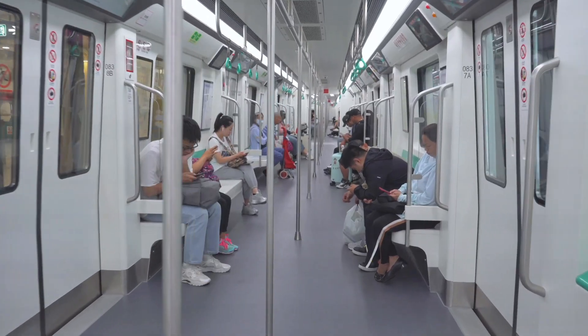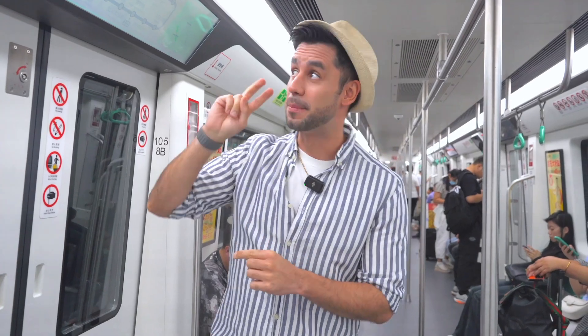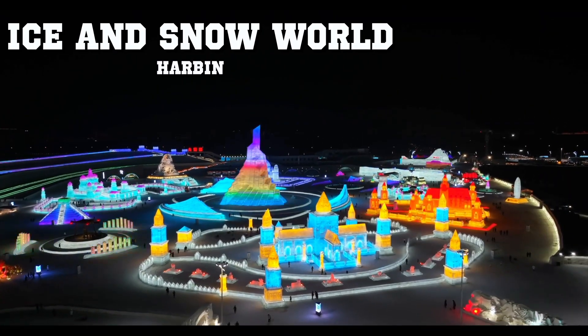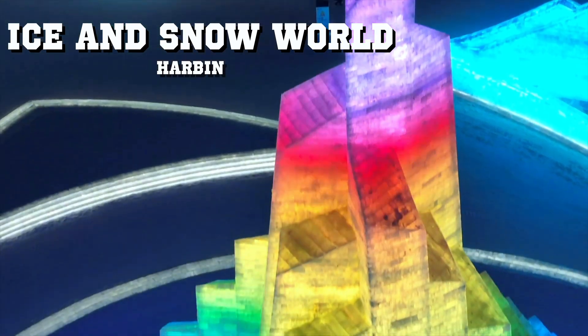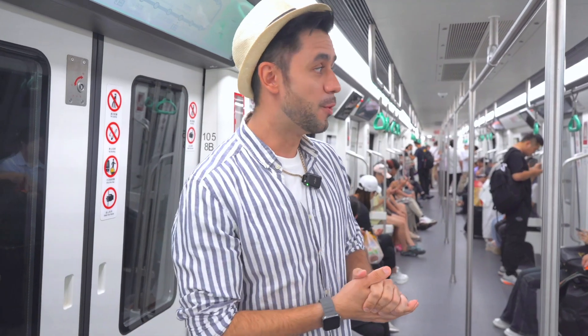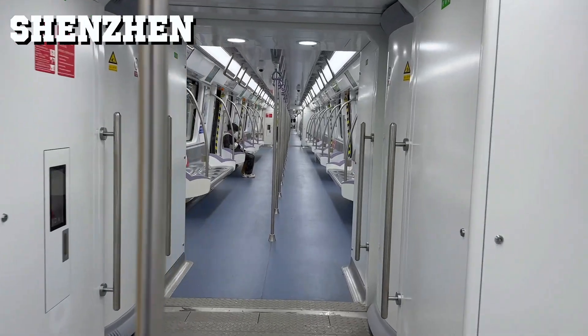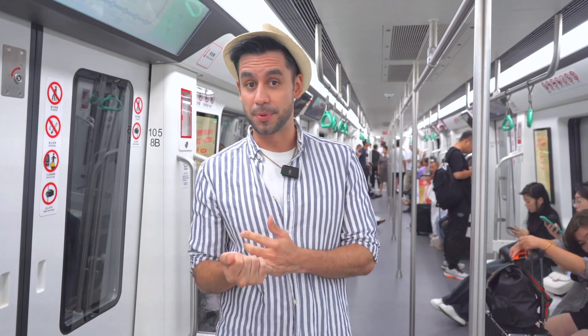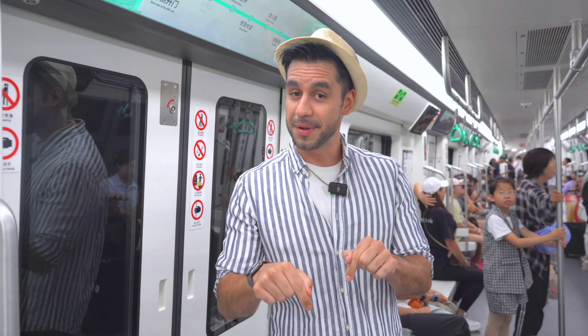We're now in one of the trains that are part of the subway system here in Harbin. They look brand new, super clean, super modern. We have all these screens that tell you all the different stations that are part of this line — this is line number two. We were at Sun Island and we're heading to Ice and Snow World. This train is not that different from the ones in Shenzhen, Guangzhou, or Shanghai, because China is trying to standardize the construction of subway systems all around the country — same trains, same technologies — which is very clever, and Harbin is no exception.